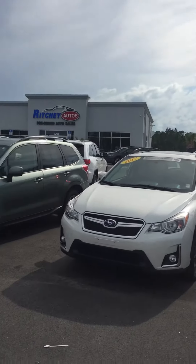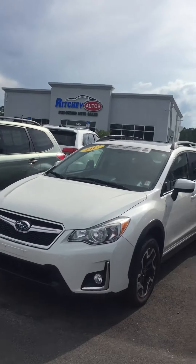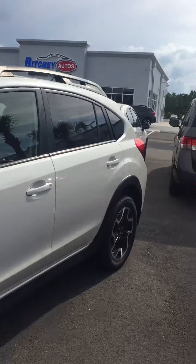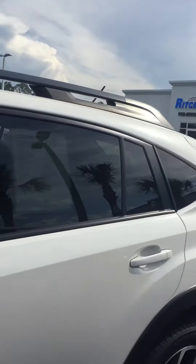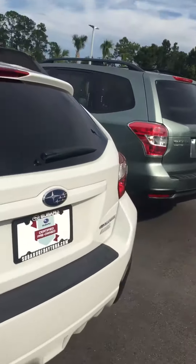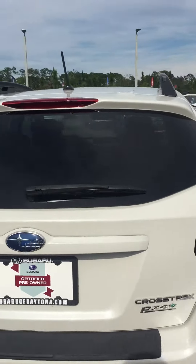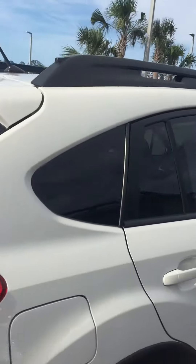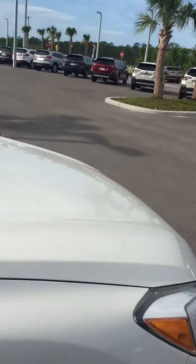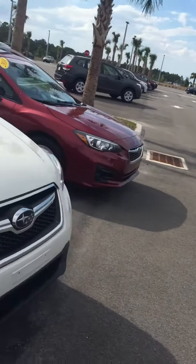Hello Kim, this is Katie out at Subaru of Daytona. Thank you for reaching out to us again. I'm sending you a quick video of some of the cars I sent you over as used options. This one is the Subaru Crosstrek — this is actually what I drive. It's a perfect size for me; it's not quite as big as the newer Outbacks are.